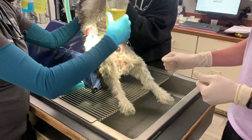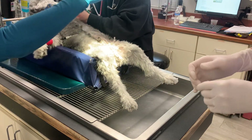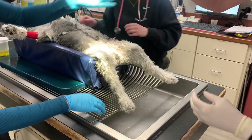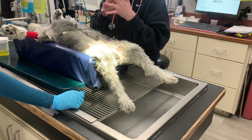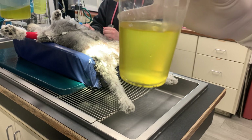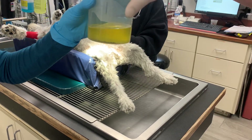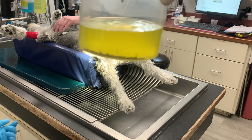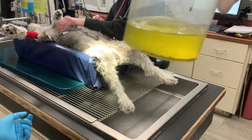There we go. And get it to show up on here. You can see there's some stones in here, and we actually had done another round already. You can see some in the bottom of this container as well. So we've got a lot of little ones.